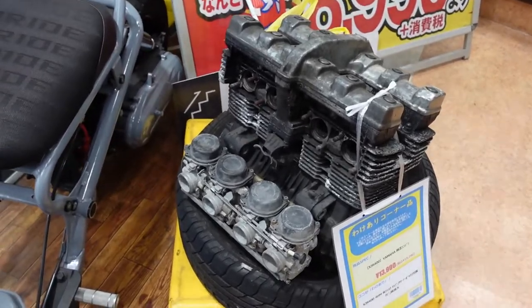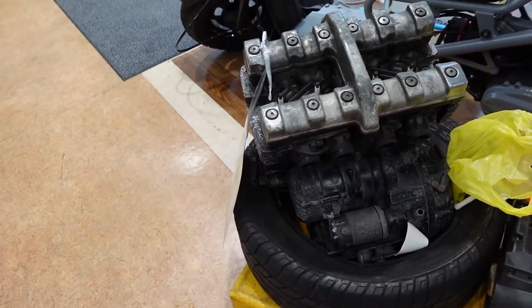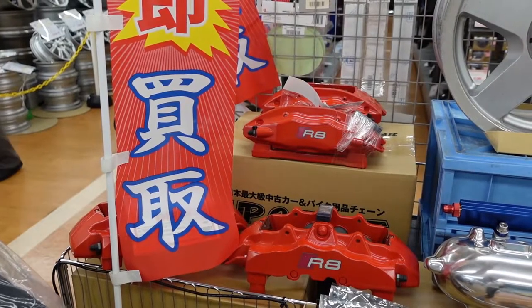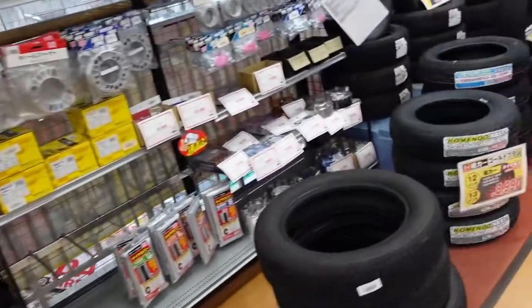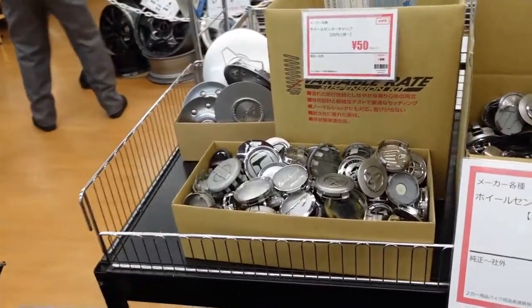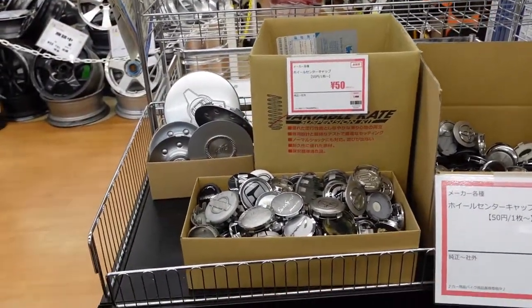It looks like it's got the carbs there but it's missing pretty much everything. Not a bad deal for $140 though. There are some R8 brakes right here — that would be so cool to pick up. And then wheel spacers and more tires, and Honda emblems for your wheel caps for 50 yen. That's not a bad deal; I might grab a couple before I leave.